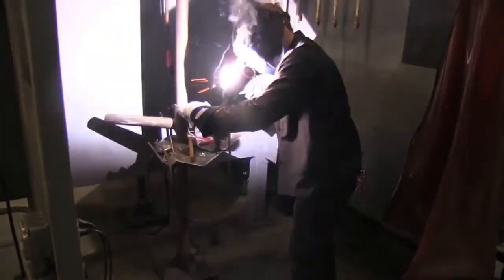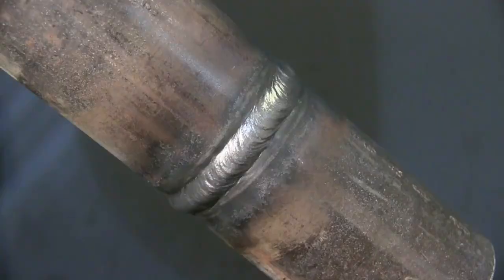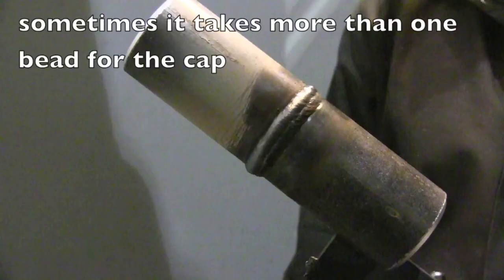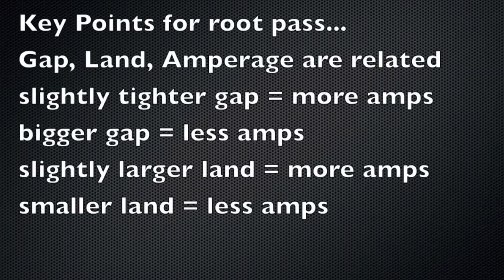Andrew's young, so he's got his face all up in it — I couldn't even see the puddle if I was that close to it these days. All right, that's the finished single-bead version. Didn't have time to film the arcs on the dual bead, but sometimes it takes more than one bead and the same techniques work. Here are just a few key points to remember, because this little 3/32 6010 can be cantankerous. Your gap and your land affect how much amperage you use.